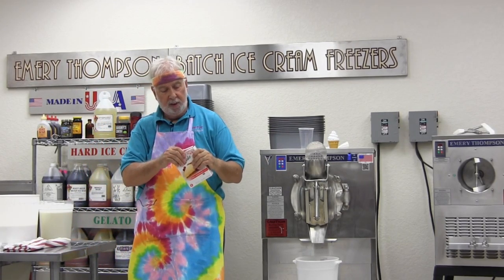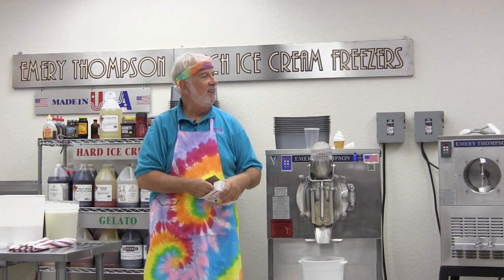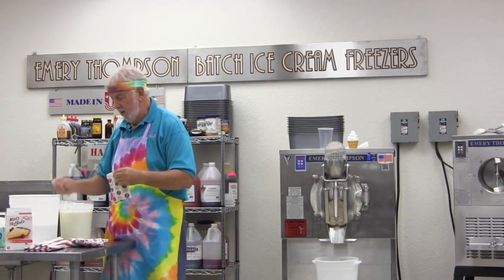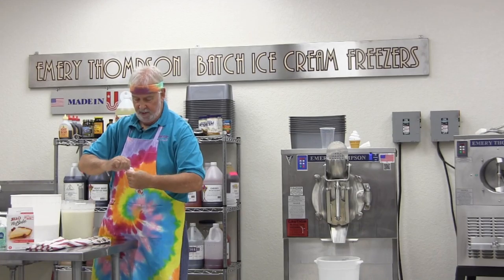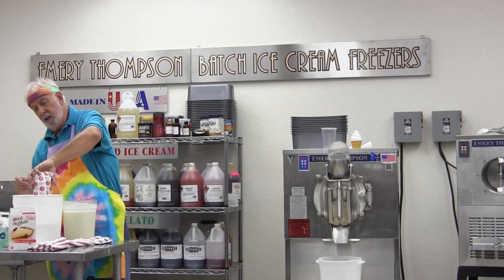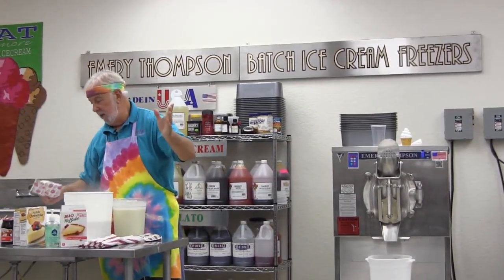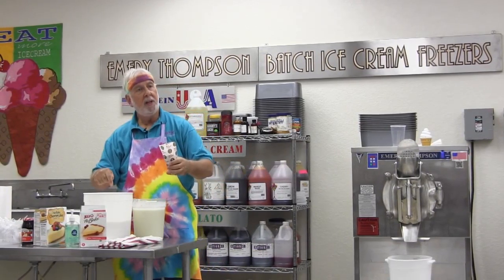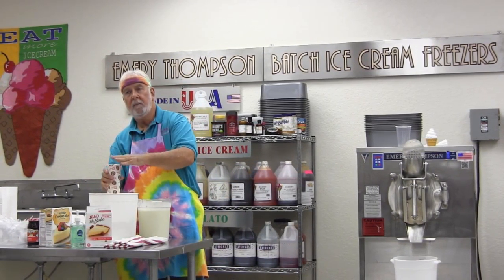Upon opening the box, I find two packets. One is the cheesecake mix, one is the crust. I opened them both up and stuck my finger in to see if it indeed tasted like cheesecake — and surprisingly enough, it does. So I took this and in a small sample, I poured both the cheesecake mix and the crust mix in there.